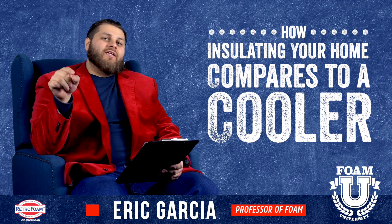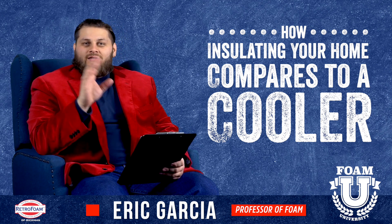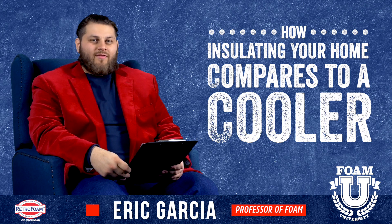Before we get into that, please go below and hit that like button. Now we're going to be discussing how the engineering, the design, the technology of a cooler compares to the insulation that's in your house, and how the systems are a lot more similar than we thought.